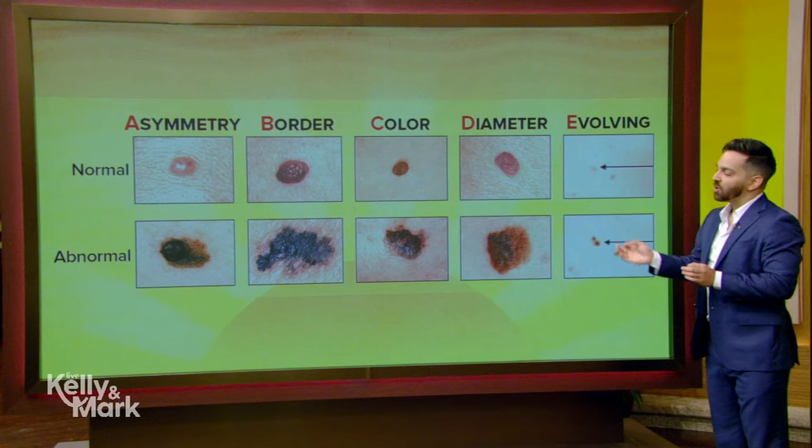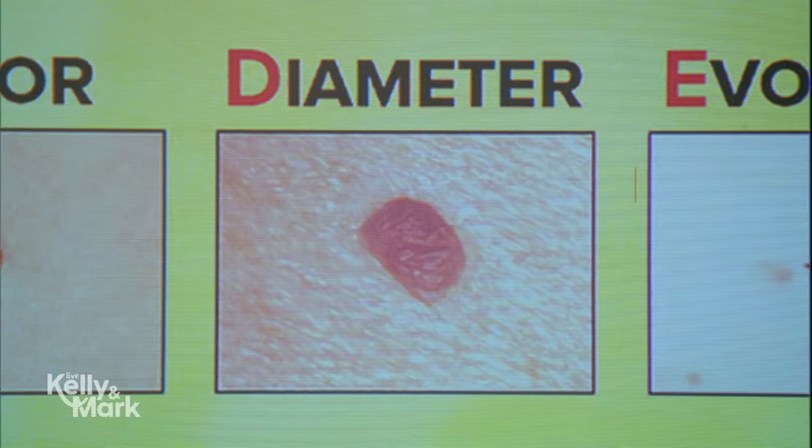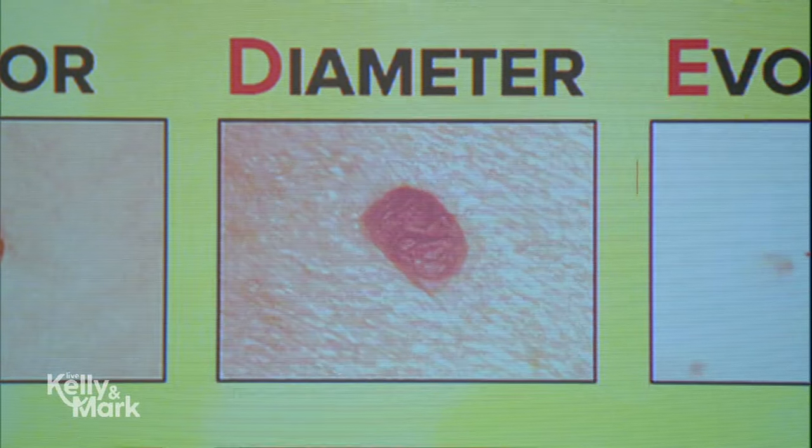Then D — Diameter: anything larger than a pencil eraser is a concern, though you can have normal benign moles that are a little larger. But if it's definitely E — Evolving or changing, a mole that's changing is the most important thing to look for. The last sign, one of the most sensitive predictors that everyone at home can use, is the Ugly Duckling sign — we'll call it F for Fugly. The Ugly Duckling is the mole that just doesn't look like the rest of your moles; it stands out. It's the one a family member looks at and says you should probably get that checked out. Those are the ones I encourage everyone to go in and get seen.